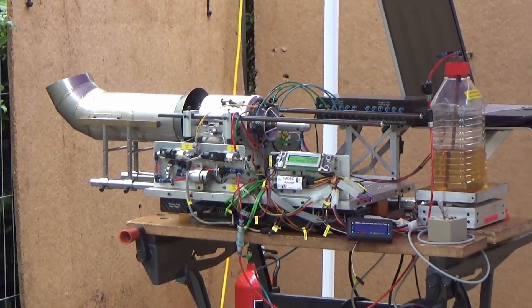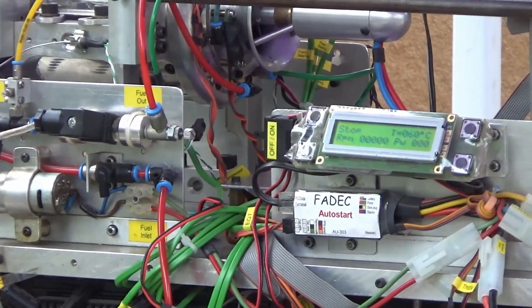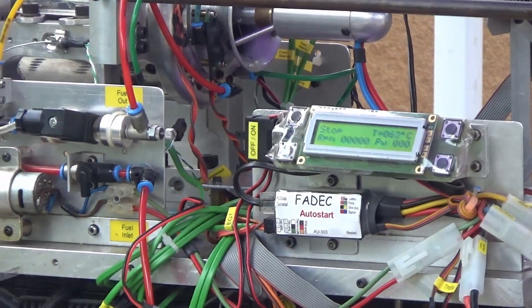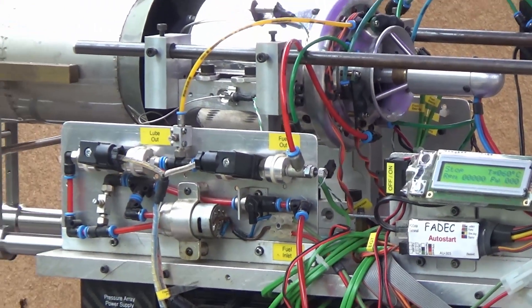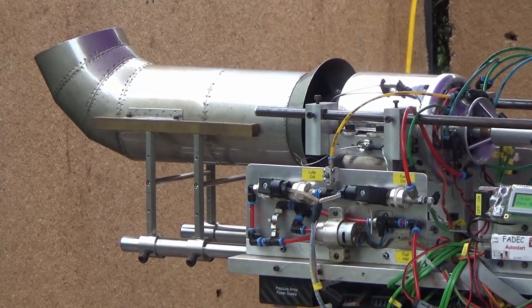The display that you've got here is an LCD display that's got revs per minute and temperature on it. And PW is a pressure? It's actually power. That's the power of the battery driving things like the pump and the starter motor.